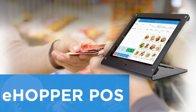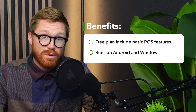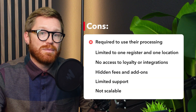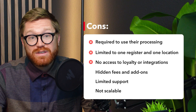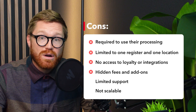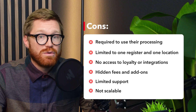Our last system at number six is eHopper. eHopper offers a 'forever free' plan, but it comes with limitations that really make it suitable only for the smallest businesses. Benefits: the free plan includes basic POS, inventory, and tipping, and it runs on Android and Windows, which makes it flexible for different hardware types. Drawbacks: free users are required to use eHopper's payment processor, you're limited to one register and one location, and have no access to loyalty programs, integrations, or multi-store support. Advanced features require a premium plan at $40 or more per month, support on the free tier is super limited, and most importantly, the system isn't scalable — you can't easily grow your business using the free plan.